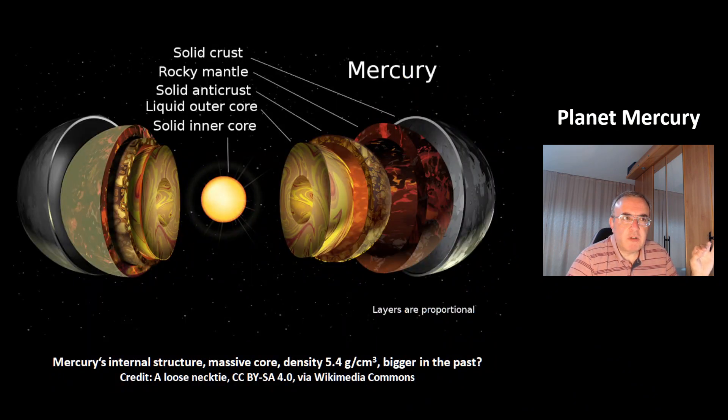This is the internal structure of Mercury. You can see the crust, and the core is large. That's why Mercury has a high density of 5.4 g per cubic centimeter — that's almost the same as Earth. It could be that Mercury was bigger in the past and has lost a bit of its crust through impacts.